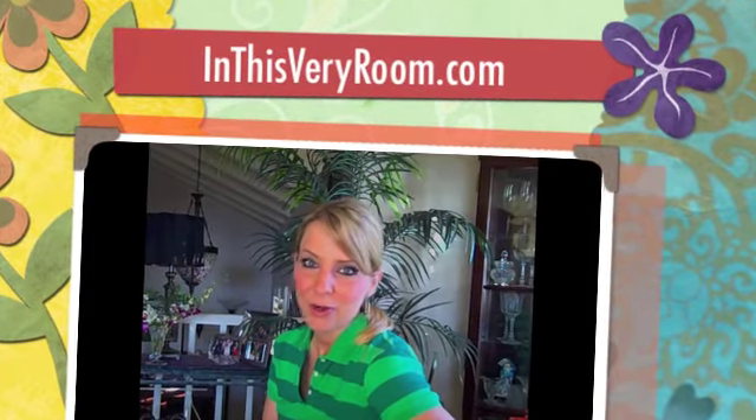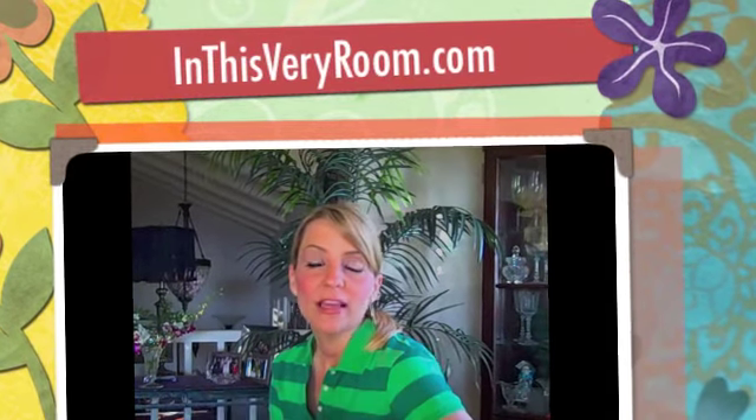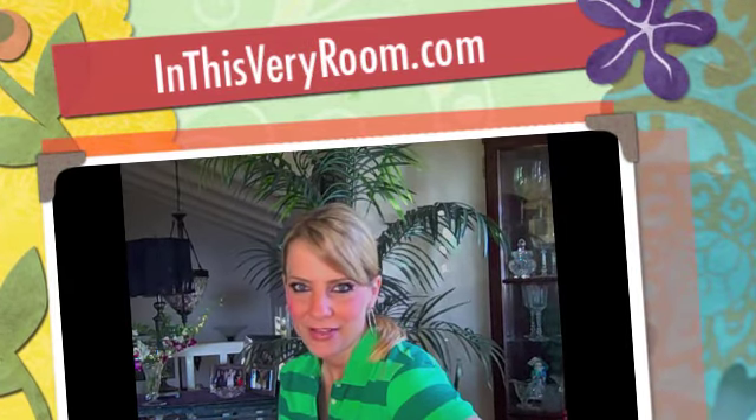So as you can see, I could go on and on — those are some of my favorites. Check out inthisveryroom.com today. You will love it!